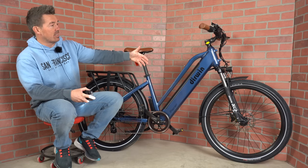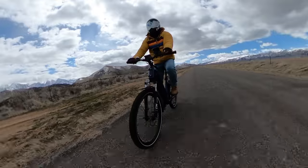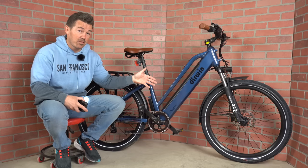Today I've got the Derwin Pacer. This is a high-end commuter without a high-end commuter price tag. It's got all the good stuff that you want on a commuter bike: nice tires, suspension, half-twist throttle, a rear rack with bungee cords, a pretty big battery, and a nice comfortable ride.